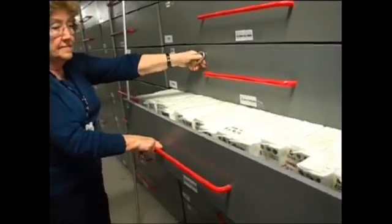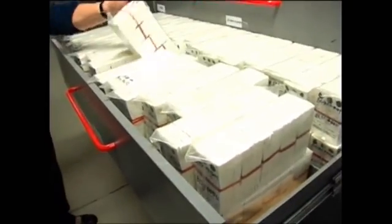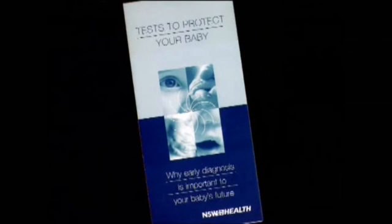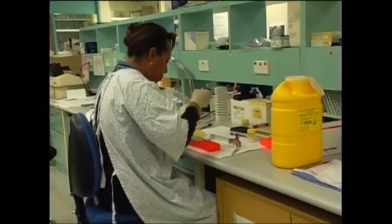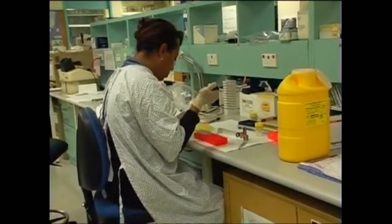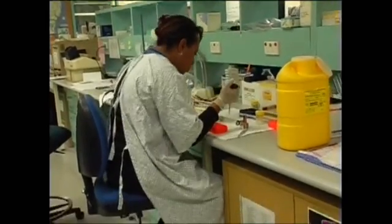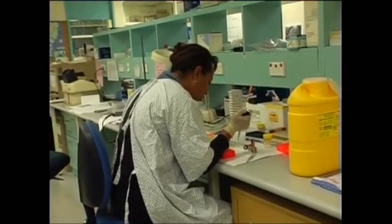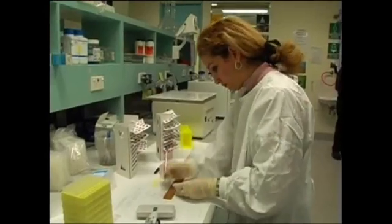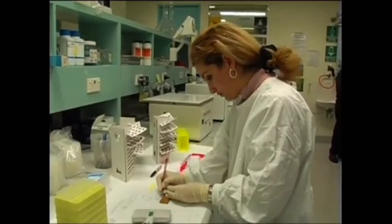After all the tests have been completed, the samples are stored securely for a period of time. The current information pamphlet will mention the storage time. A sample may be used for further testing at the parent's request to provide new medical information for the family, for normal quality control practices within the laboratory, and any ethics committee approved research. The New South Wales Newborn Screening Laboratory will not perform any further tests on any blood sample without written consent from both parents.